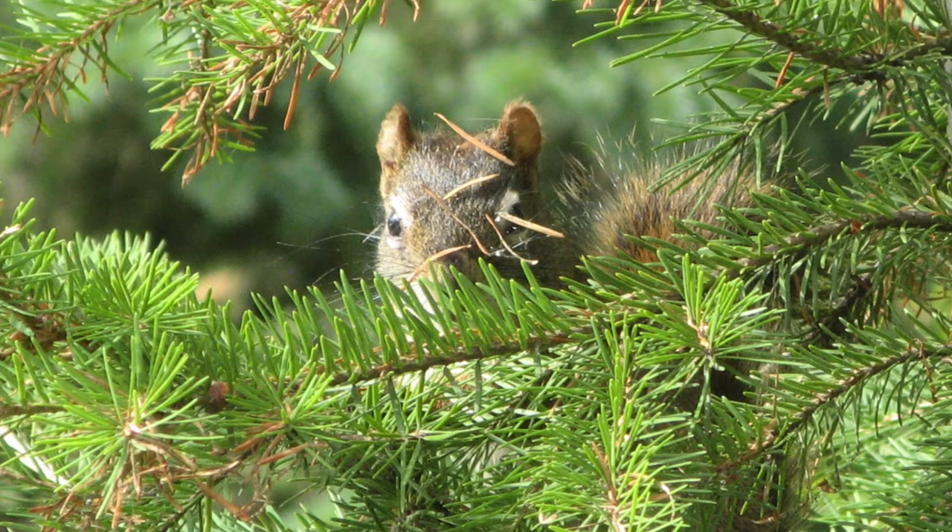When approached, squirrels will freeze and remain motionless. And if you continue to go closer, once you're close enough the squirrel will squeak and go running off. Often they'll go for the nearest tree — this one you can see is sitting in a spruce tree. It's looking very messy, with a bunch of needles stuck to its face. It might have just run through a pile of spruce needles or brushed up against a branch, but it doesn't seem to mind. Squirrels are really fun to watch; they're very acrobatic and it's fun to watch their antics.